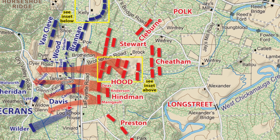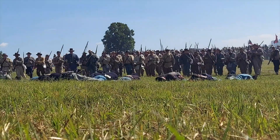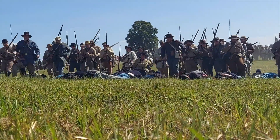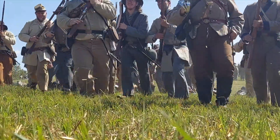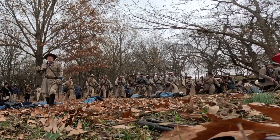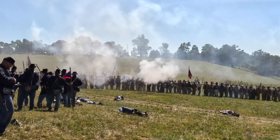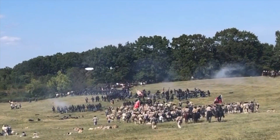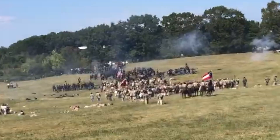Just at this critical moment, Confederates commanded by General James Longstreet attack straight through the gap, hitting some of the Union units while they are in motion. The Confederates drive on, sending a third of the Union army into a panic. Among the fleeing Union troops is the army's commander, General Rosecrans. Without a commanding officer and a third of the army in panic, disaster seems imminent for the Union army.